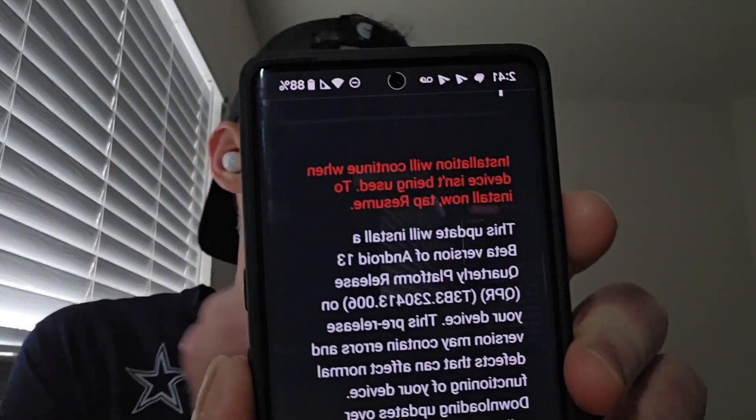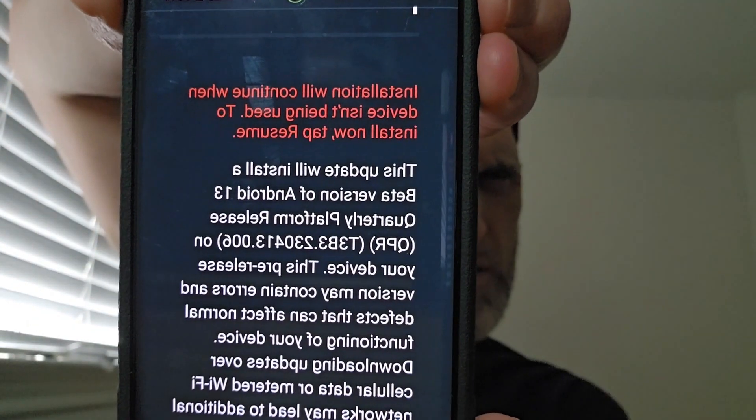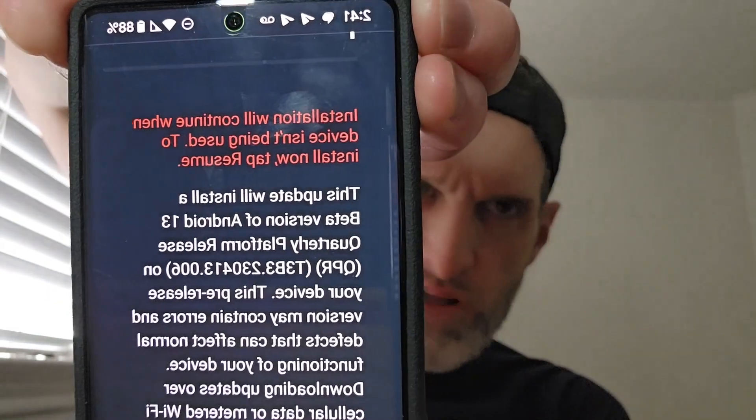Here's what to do: restart your phone, then go to the Android beta program page, select the Pixel device you want to activate, and hit submit. Within a minute or two you'll get a notification on your Pixel. Before hitting install, read the little paragraph in the update message and make sure it says Android 13.